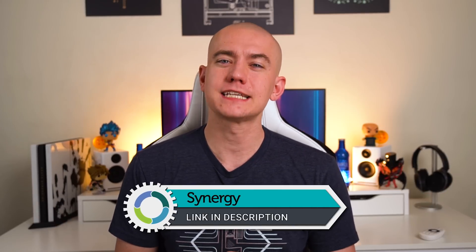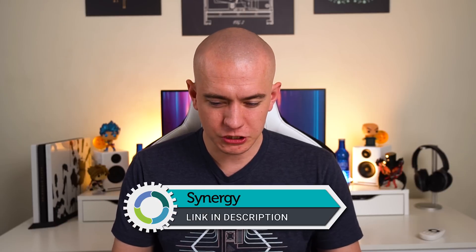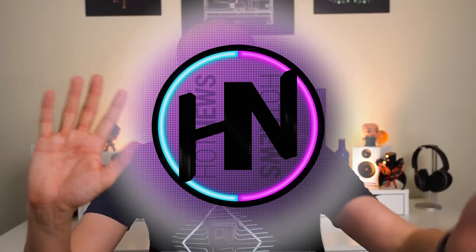And also don't forget about today's video sponsor, Synergy. Get connected to multiple devices using one computer with their application. It makes life so much simpler, so much less cluttered. And I'm going to stop cluttering your life with this episode. I'm out of here. Hit the like button. Get subscribed. Bye.